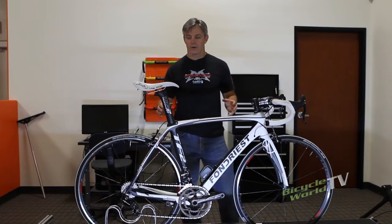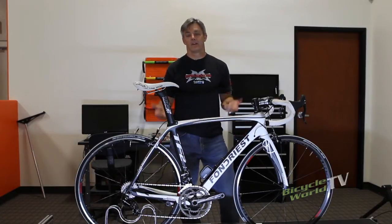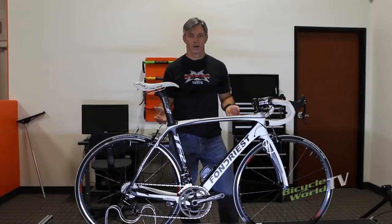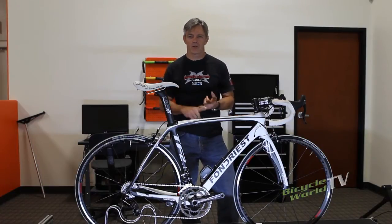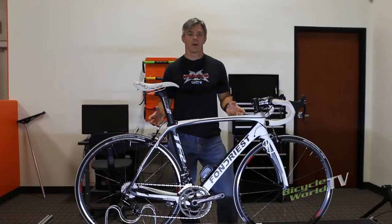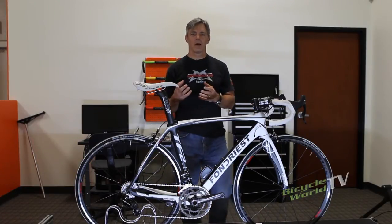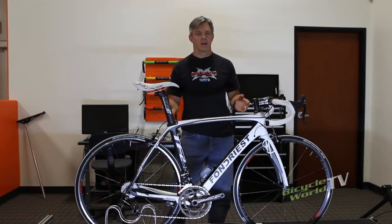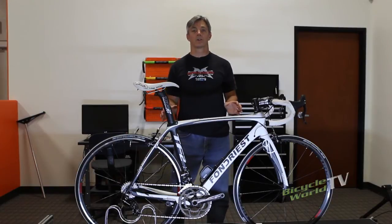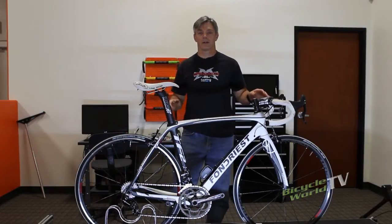So how does it ride? The first thing you're going to notice when you get on this bike is how incredibly smooth it is — this is the smoothest bike I've ever been on. It kind of feels like you're cheating, because it takes bad roads, fissures, and cracks and takes them out of the equation. It dampens all the micro vibrations, and that's what wears down a rider after three or four hours in the saddle. This bike has none of that — all the micro vibrations are gone. It's phenomenal.